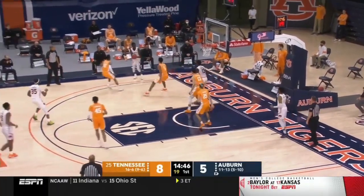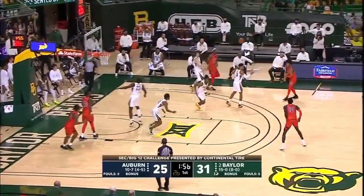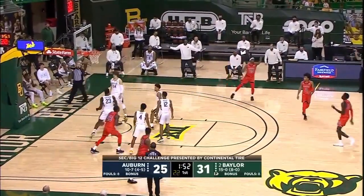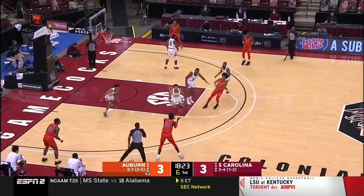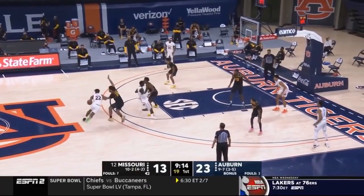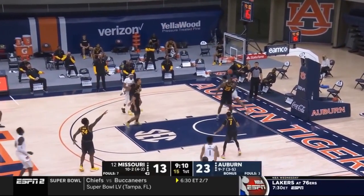If Thor was not close to the basket, then he was out on the perimeter. 39% of Thor's shots came from beyond the arc, meaning he took more three-pointers than any other type of shot. The appeal here is evident — Thor is 6'9" with really long arms and a quick, fluid release. He gets into his shot rapidly and does not have any significant complications with his mechanics.